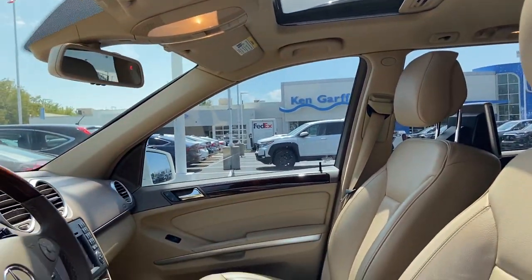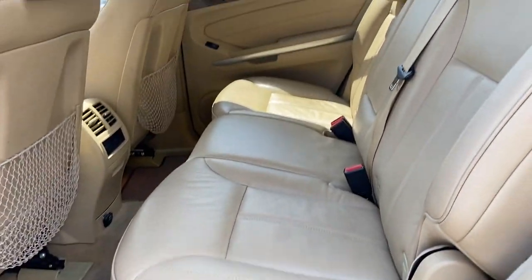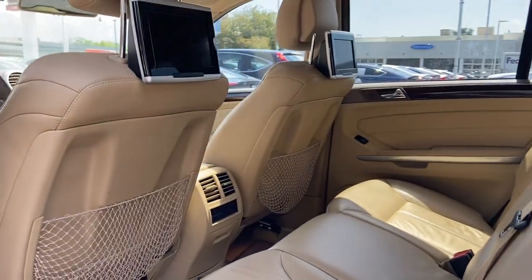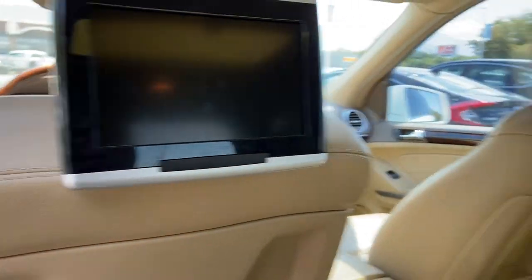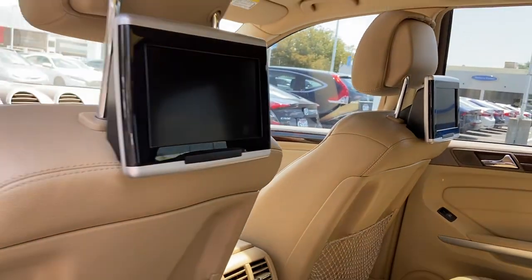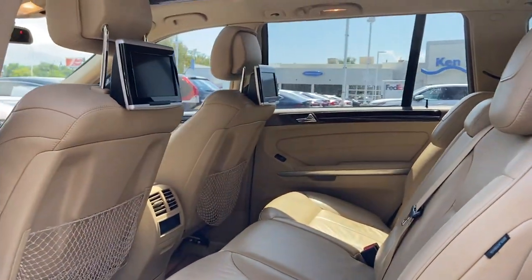Sunroof right above. Second row — looks like we have some TVs on there as well for the second row. Not sure if they're OEM or aftermarket.